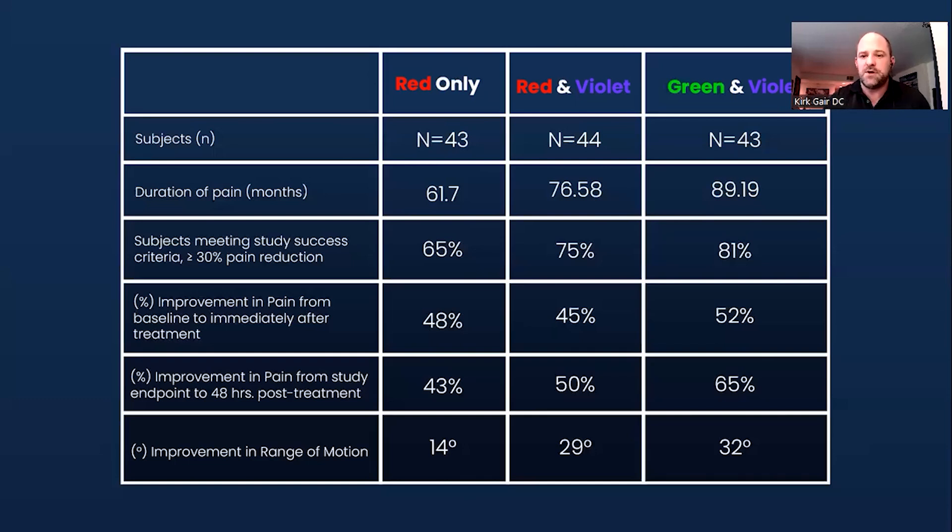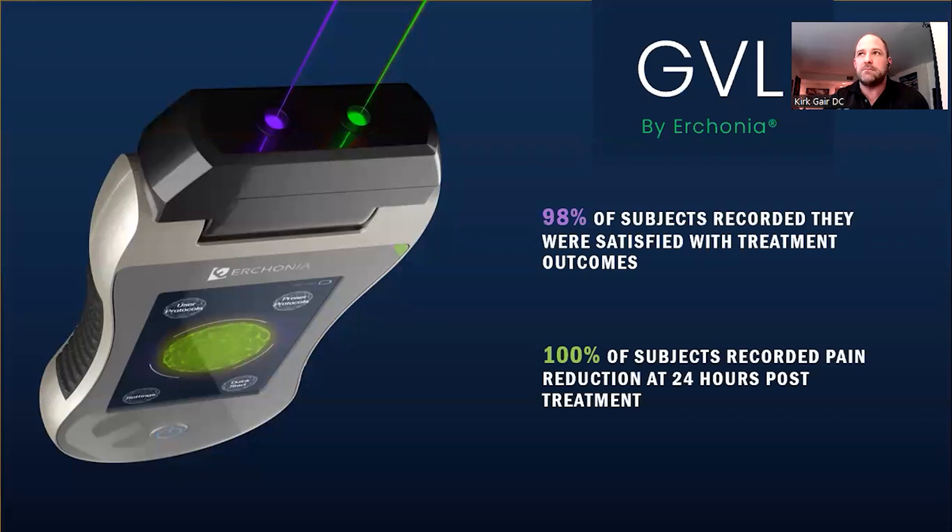The results were so significant that I was concerned — was I doing something wrong, or was there some placebo effect? These drops were wild, even for an experienced laser practitioner. I contacted Travis Sammons, who was running the clinical trials, and told him I was concerned my results might be outside the norm compared to the other two locations. He told me not to worry — they were getting the same kind of results. There's something about the combination of violet and green that takes results to a whole other level.